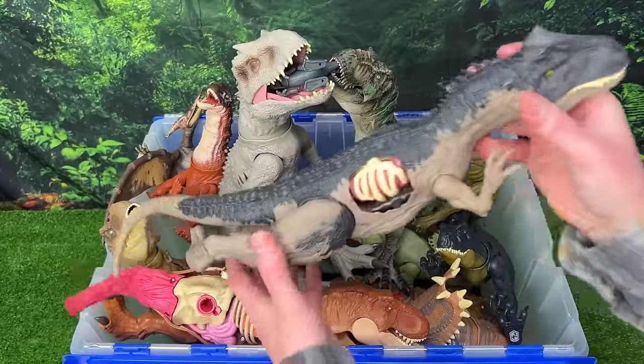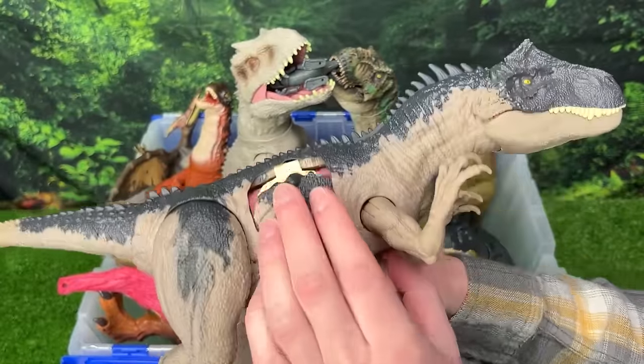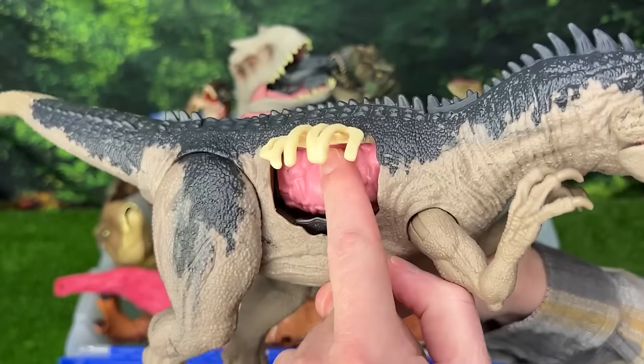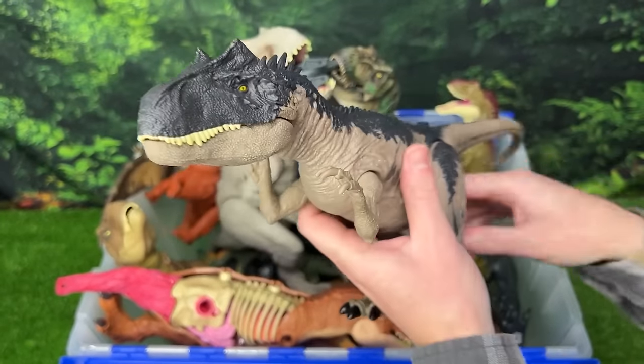This dinosaur is our first extreme battle damage dinosaur — an Allosaurus from the Jurassic World Dominion series. You can check out that huge battle damage on the side that you can open up to reveal what's underneath and close it up all the way as well. This is a really cool and huge figure.